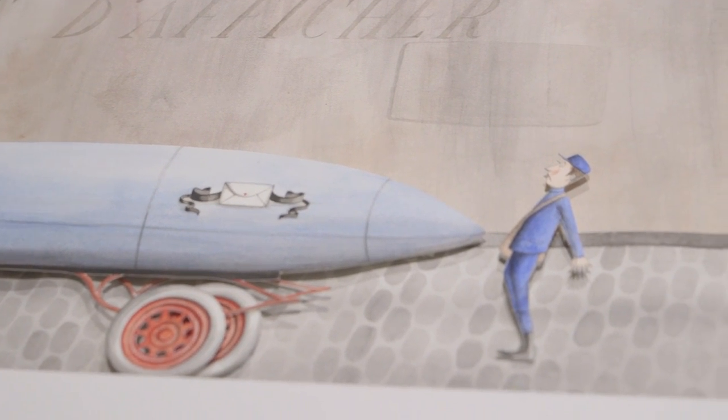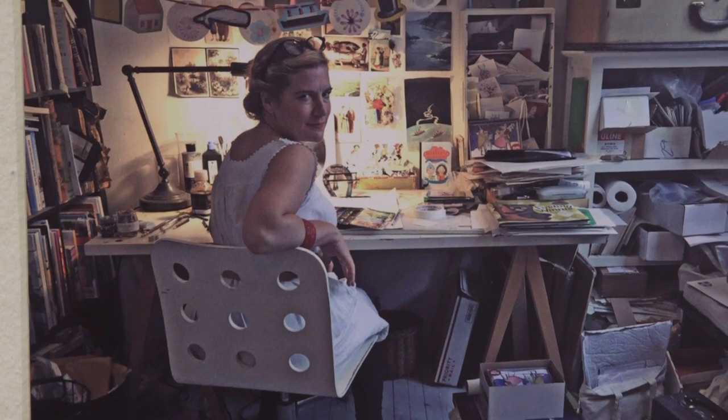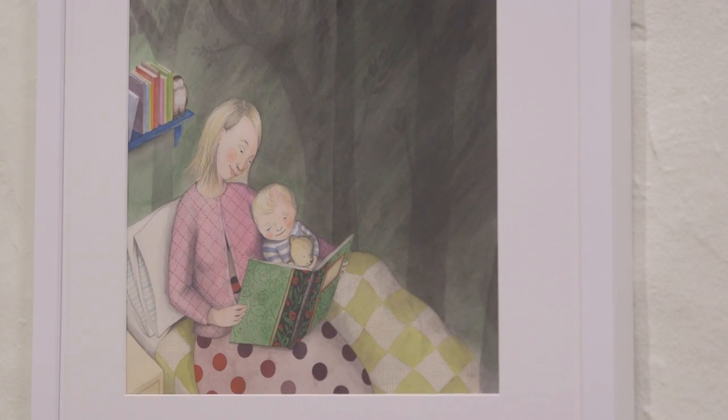One of my favorite things about making picture books is the research. Whether I'm doing a contemporary story or a historical story, I love to throw myself into trying to make it as authentic as possible so that children will feel they can trust the pictures.